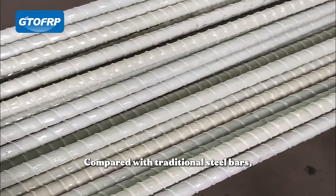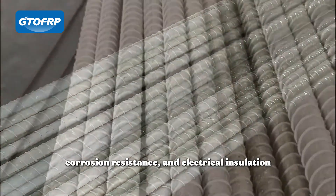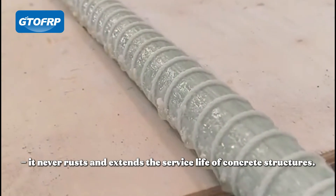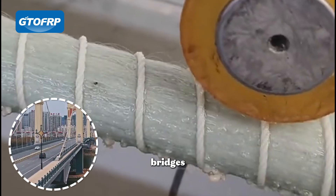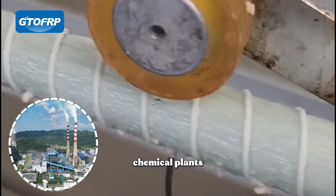Compared with traditional steel bars, FRP Rebar offers superior tensile strength, corrosion resistance, and electrical insulation. It never rusts and extends the service life of concrete structures. Ideal for bridges, highways, tunnels, marine structures, and chemical plants.